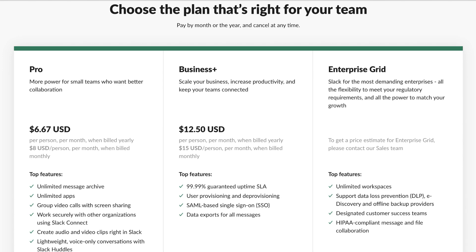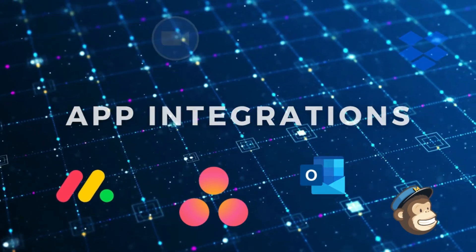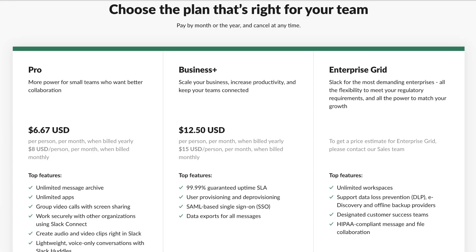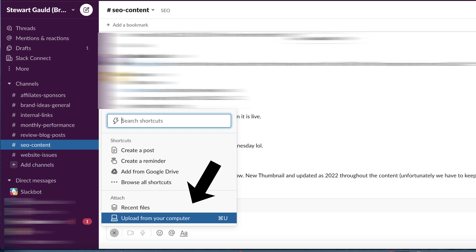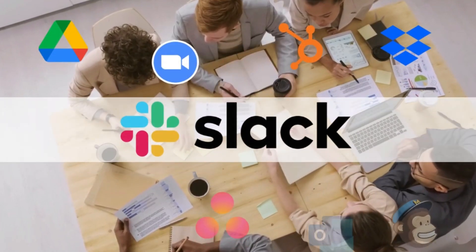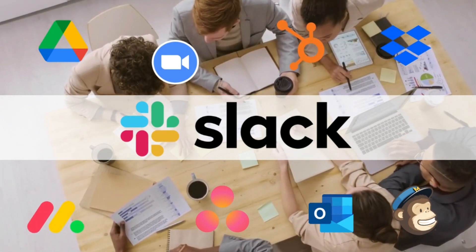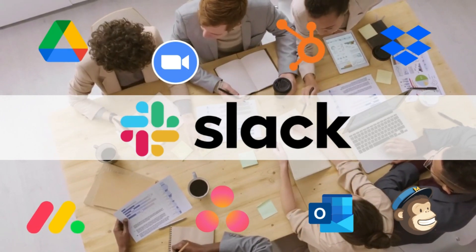The pro plan is suited for larger teams looking to access more extensive collaboration features like unlimited app integrations, group video calls, and the ability to create audio and video clips to enhance communication directly within Slack. You can access private conversations with team members, attach and share important files, and more. We love using Slack as part of our network of apps to enhance our team's productivity by streamlining communication.